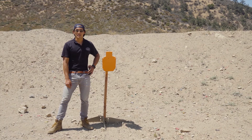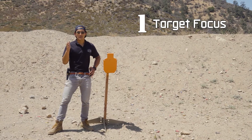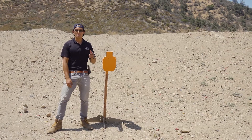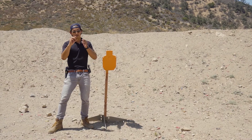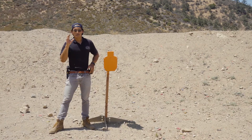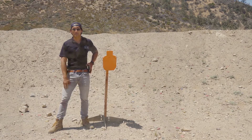The first benefit is target focus. When you're in a defensive shooting scenario, having target focus allows you to maintain optimal awareness of what's going on around you and your environment. Instead of having to take your focus off the target or threat and focus on your iron sights and rear sight, you can just look through the sight and superimpose the dot on your target. This way you know exactly what's going on and you have more control of the scenario.